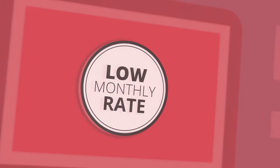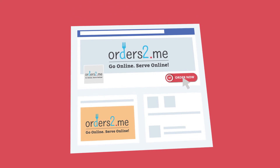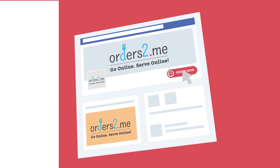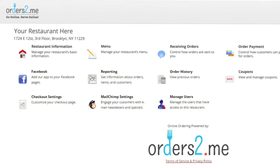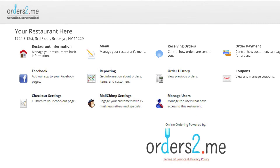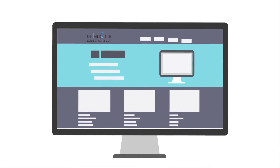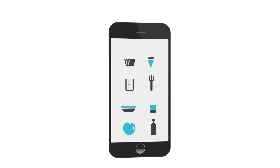For a low monthly rate, we'll get you set up to start accepting online orders directly through your own website and Facebook page. Plus, you can manage everything from your own dashboard — change prices, create coupons, update menu items, and even turn off online ordering. You're in total control. And if you don't already have a website, we can build and manage one for you. Don't have an app? We've got that covered too.